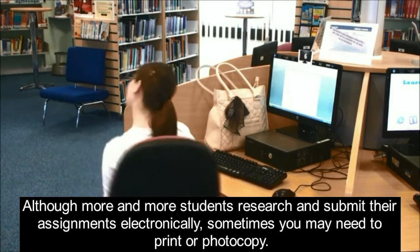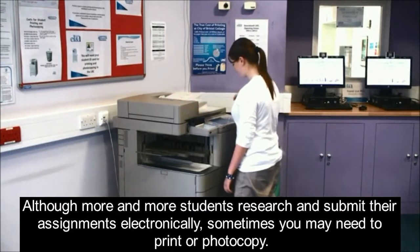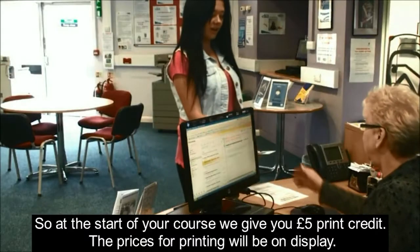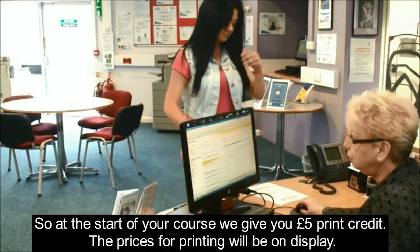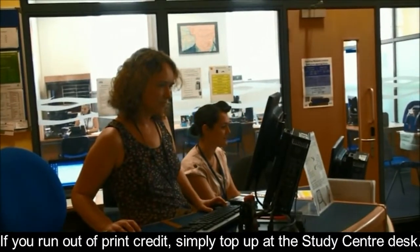Although more and more students research and submit their assignments electronically, sometimes you may need to print or photocopy. At the start of your course we give you £5 print credit. The prices for printing will be on display. If you run out of print credit, simply top up at the study centre desk.